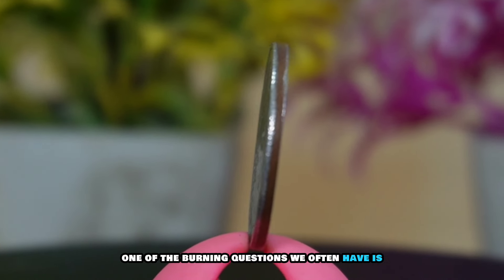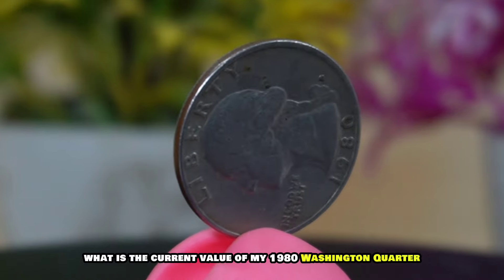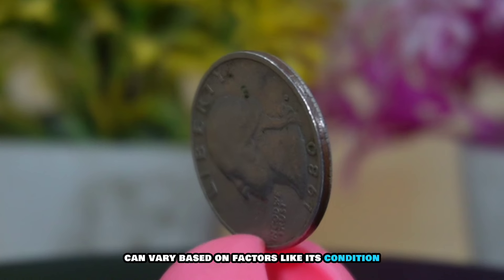The 1980 Washington quarter was minted at several locations, including Philadelphia and Denver. Keep an eye out for any mint marks, as these can affect the coin's value.